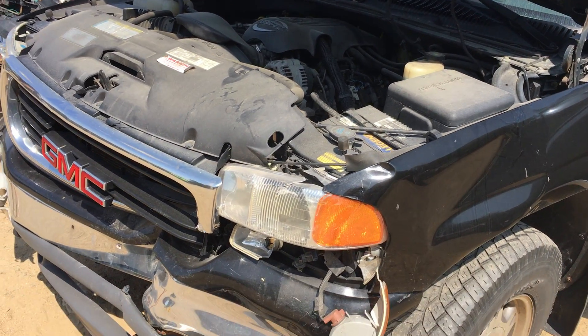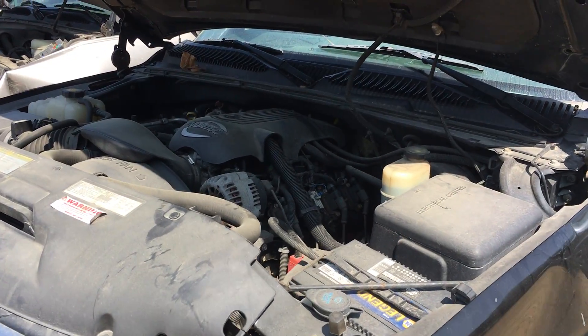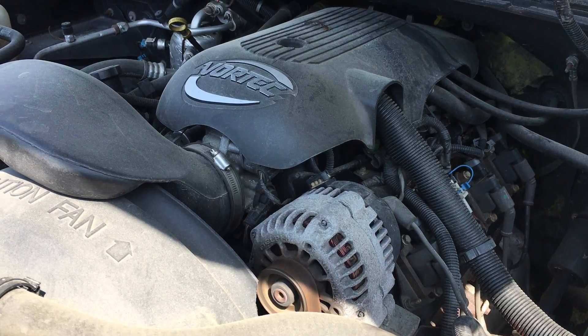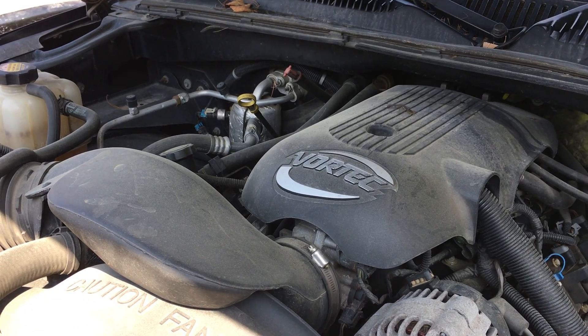Hey, and welcome to Just Chevy Trucks. Today we're taking a look at a mortally wounded '01 Sierra 1500. It does have the LM7, which is the iron block, aluminum head. I believe this year they're about 275, 280 horsepower.